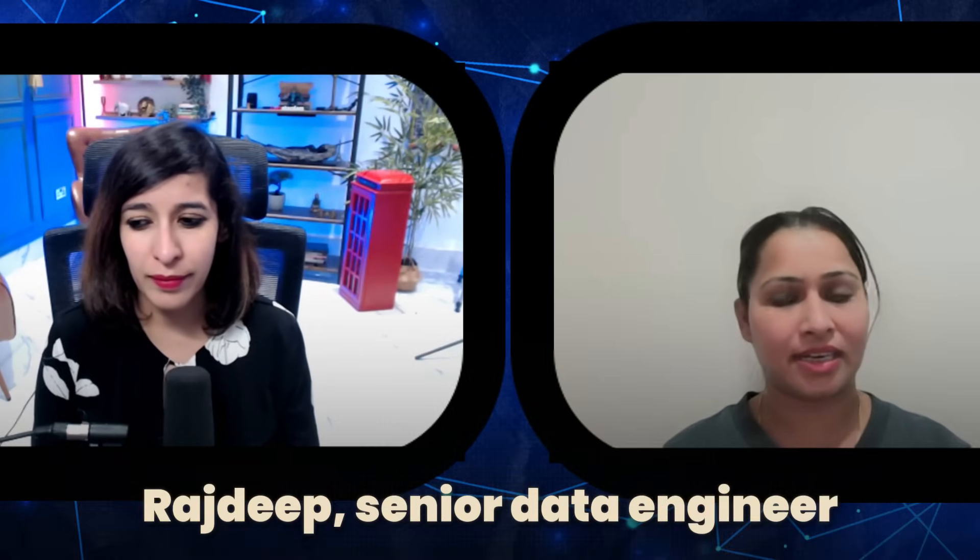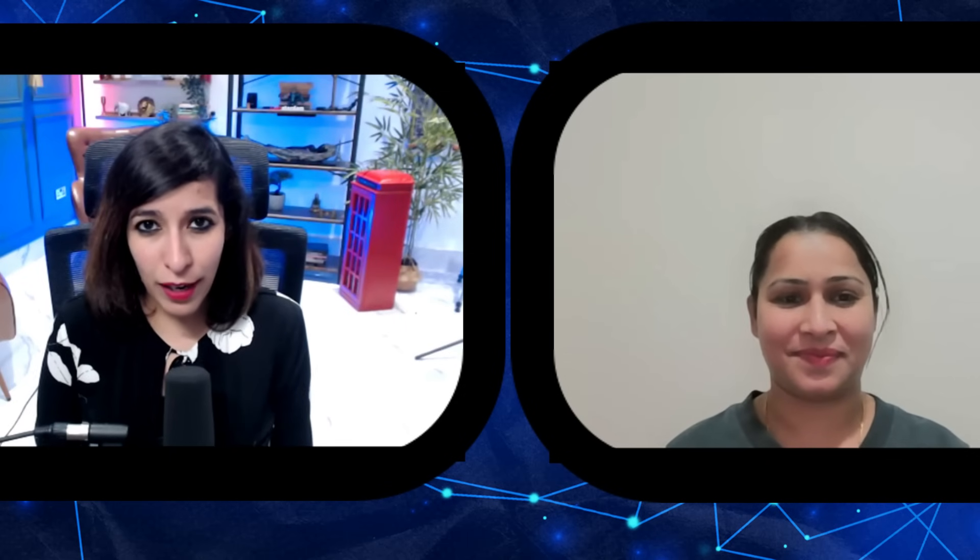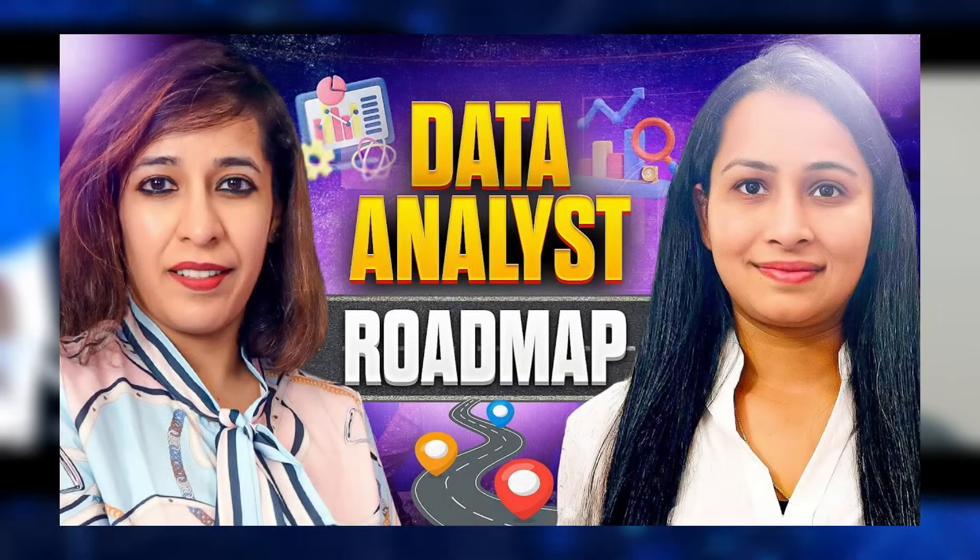Hi everyone, I am Rajdeep, working as a Senior Data Engineer in a UK company on a sponsored role. Before moving to the UK for my Master's in Big Data Analytics, I worked as a Data Engineer in India, and I am also a Microsoft Certified Data Engineer.